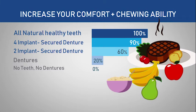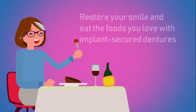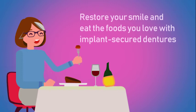Implant Secured Dentures can restore up to 90% of your chewing ability. Restore the smile you deserve and restore your ability to start enjoying the foods you love.